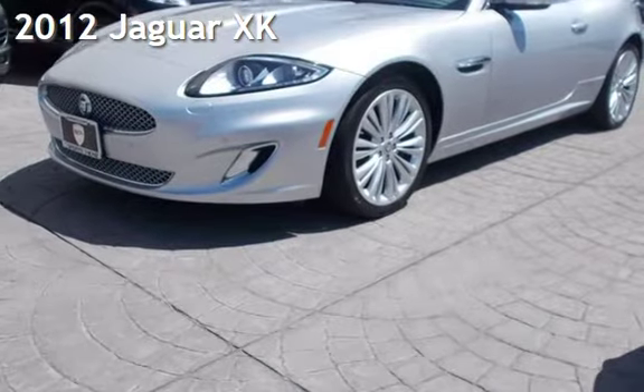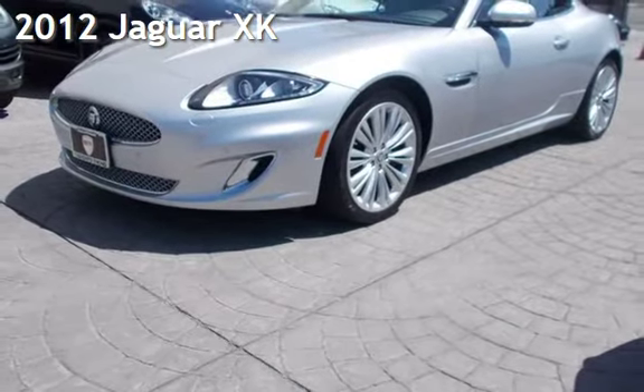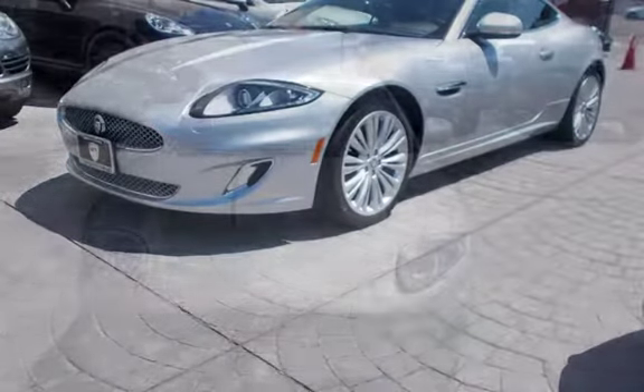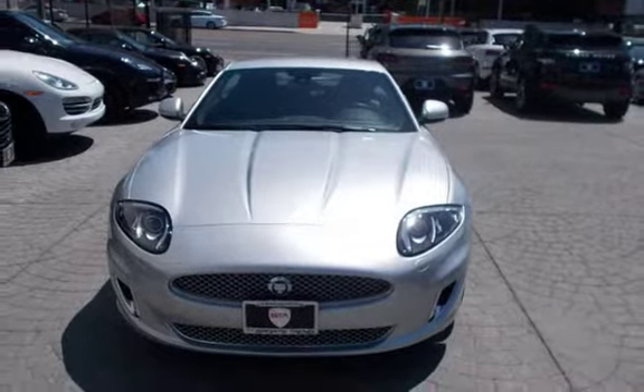Presenting a pre-owned 2012 Jaguar XK. This two-door coupe has an eight-cylinder, 5.0-liter V8 engine, with rear-wheel drive and an automatic transmission.